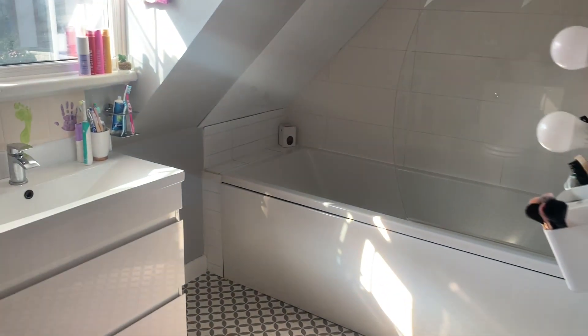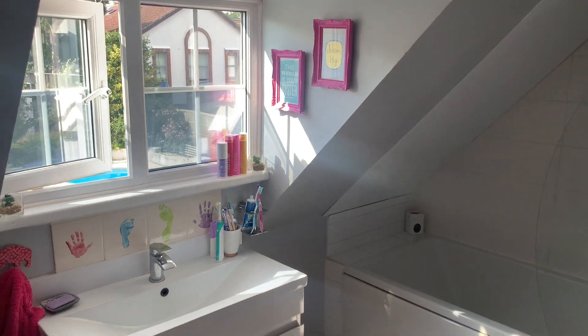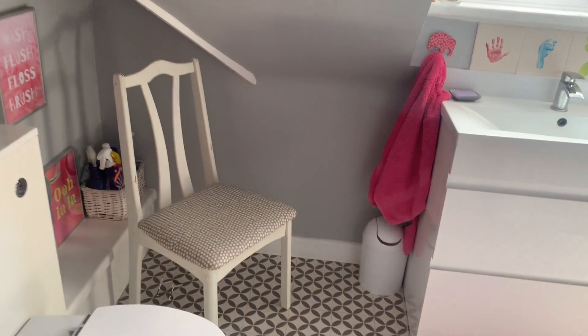Family bathroom — really nicely presented. You've got a bath there with a shower above, plus a sink and a toilet.